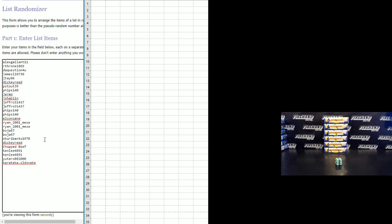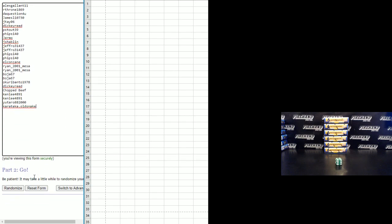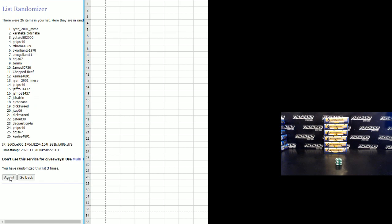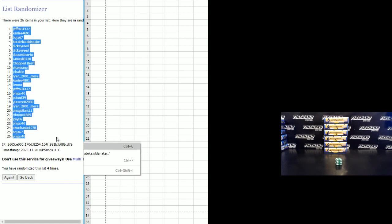Four times on the draw, let's get on. Alice Gallant in the one, Karate Call Old Snake in the 26 to start. One, two, three, four. Jeff Rowe number one, Fireside 40 number 26.